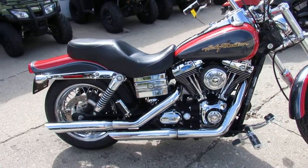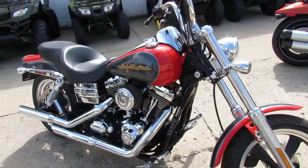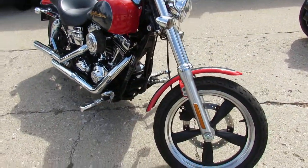This one is a 2006 Harley-Davidson Wide Glide. We got this thing priced at $6,499. That's a good-looking bike, guys.